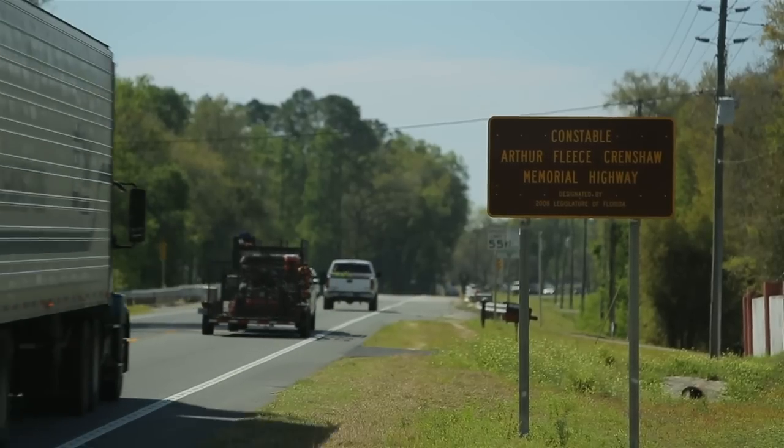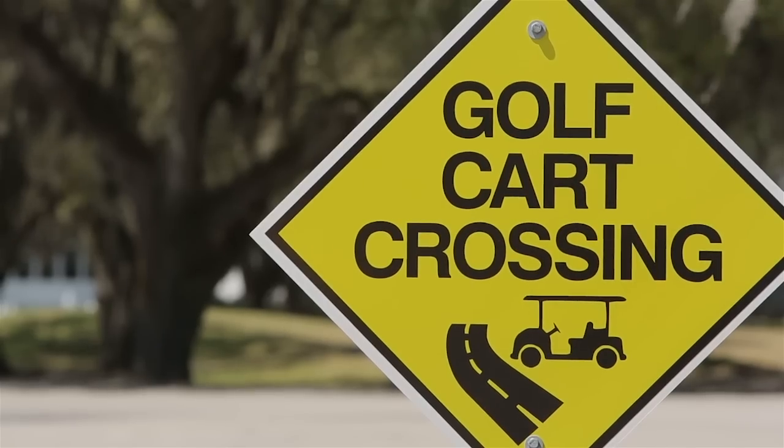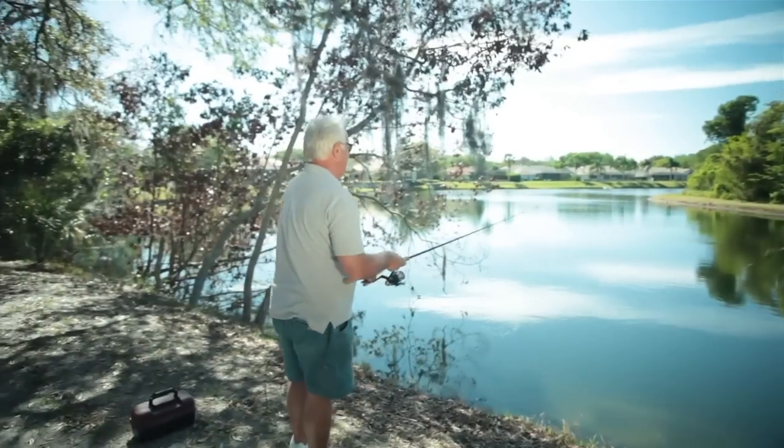It's only a hop, skip, and a jump away from a variety of restaurants, shopping, boating, casinos, golf courses, and world-class fishing spots.